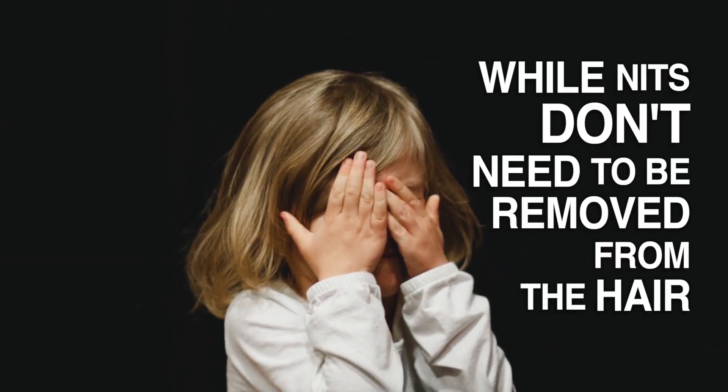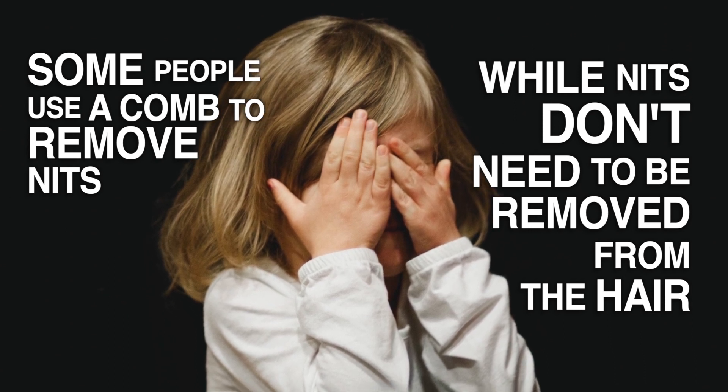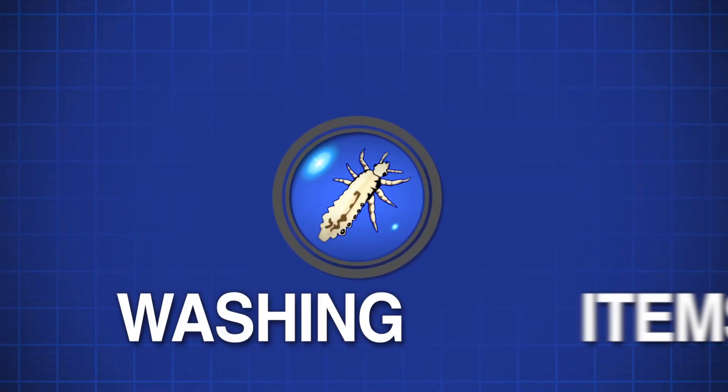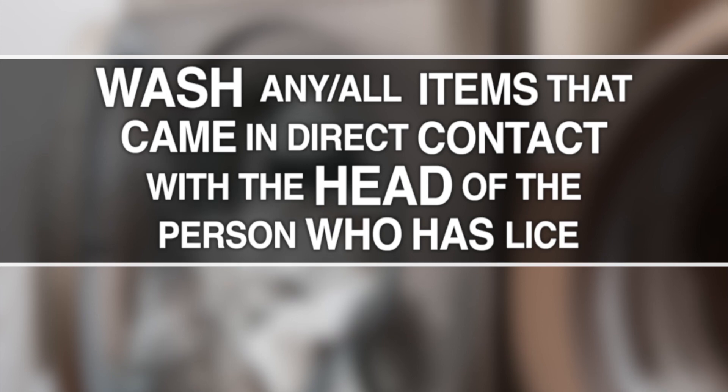While nits don't need to be removed from the hair, some people use a comb to remove nits after using lice treatment because they don't like the look of the nits in the hair. Washing items: Wash any items that were in contact with the head of the person who has lice — for example, combs, brushes, bedding, and hats.